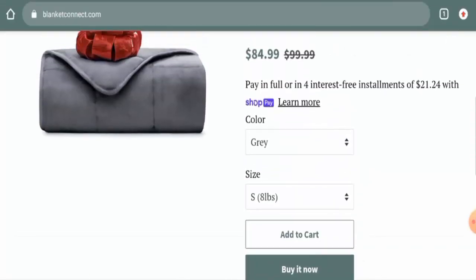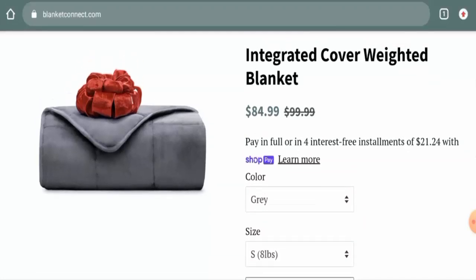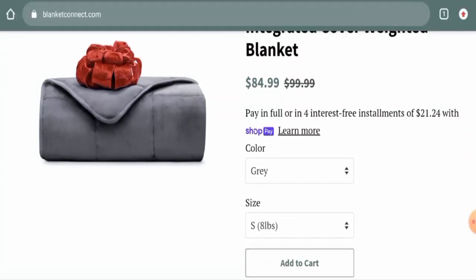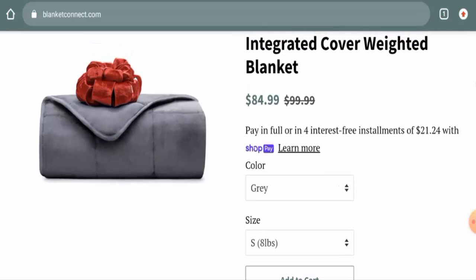In conclusion of the BlanketConnect.com review, this website appears to be a scam website. It was created recently, has a short life expectancy, no customer reviews, no social media presence, a very low trust score, and no contact details provided. It seems like a scam website, but we also recommend you make a right decision after exploring further.